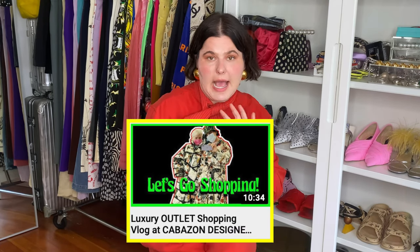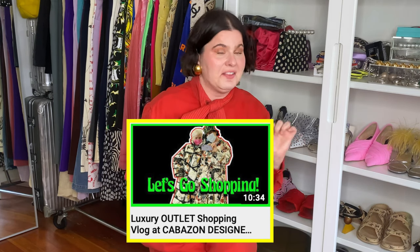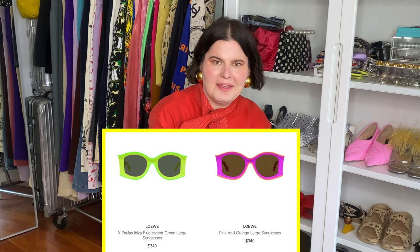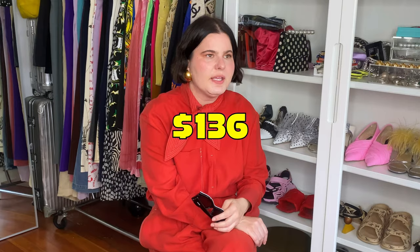Next item — I did another shopping vlog at Cabazon Outlets with my mom, and I'll link that below. I ended up getting a pair of these super cute Loewe glasses. I really love them. I saw them at The Webster the other day at full price, but at the Loewe outlet at Cabazon these glasses were $136 and they had every color in the rainbow. I'll definitely be back to Cabazon.